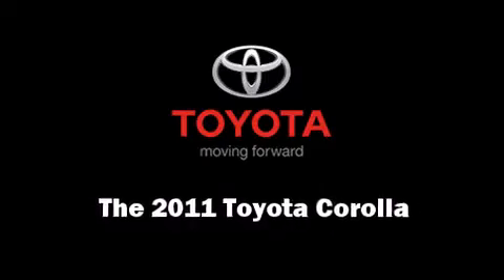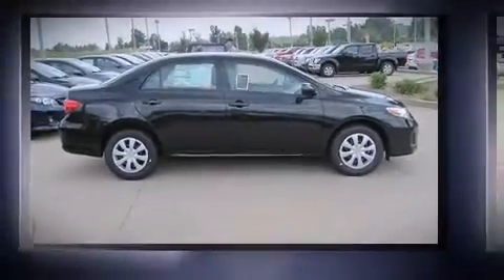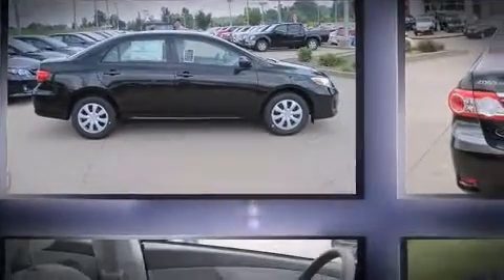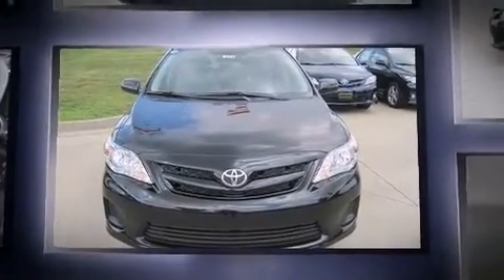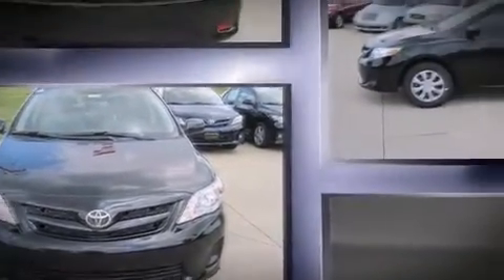Step into the 2011 Toyota Corolla. This four-door, five-passenger sedan is ready to drive off the showroom floor. It features an automatic transmission, front-wheel drive, and a 1.8-liter four-cylinder engine.